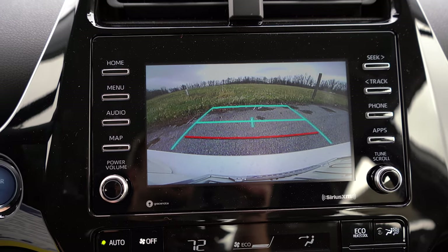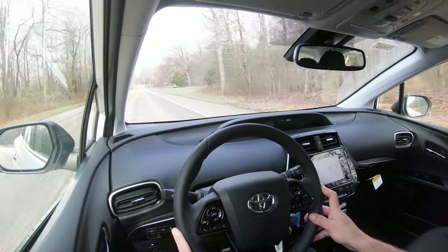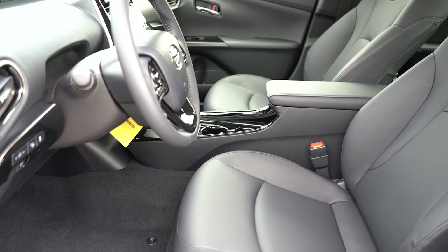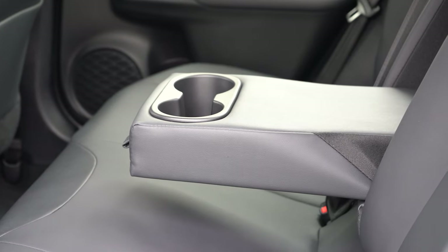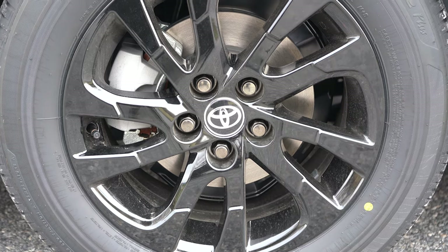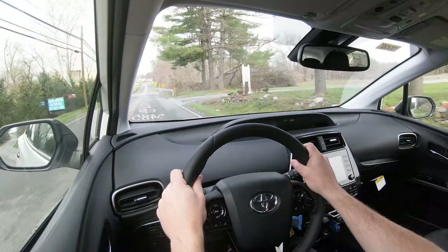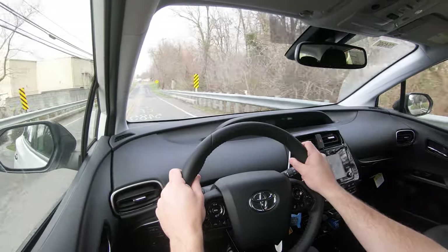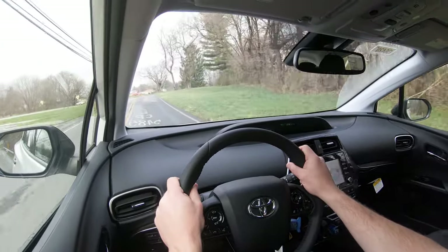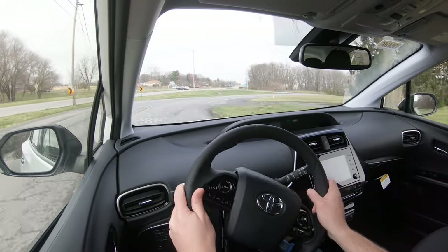For safety: the Prius is not an IIHS Top Safety Pick, unfortunately. Standard safety equipment includes front side and side curtain airbags, a driver's knee airbag, LATCH anchors for rear car seats, rear child door locks, and tire pressure monitoring. Also standard: a pre-collision system with pedestrian detection, lane departure alert with steering assist, lane tracing assist, full-speed dynamic radar cruise control, and road sign assist. The LE trim and up adds blind spot monitoring with rear cross-traffic alert.